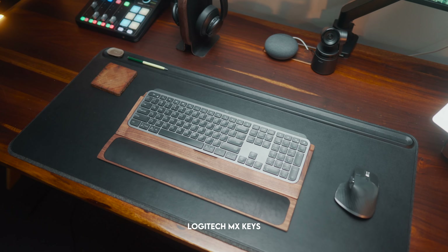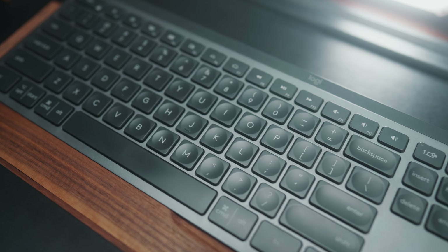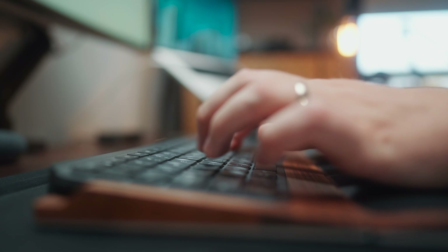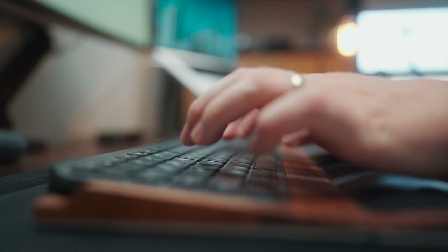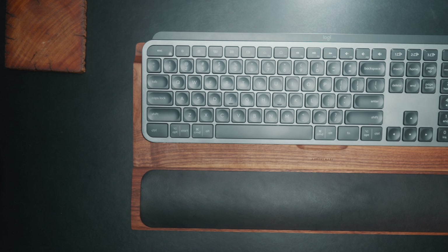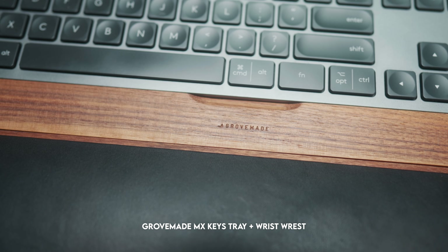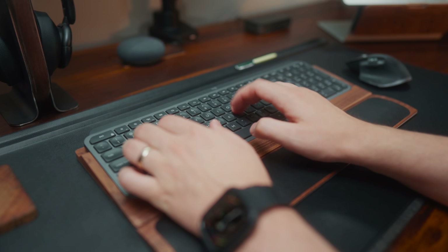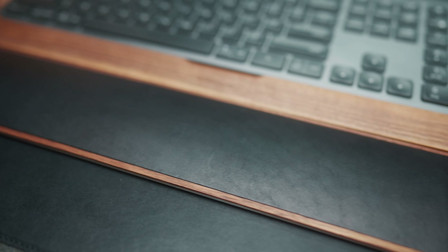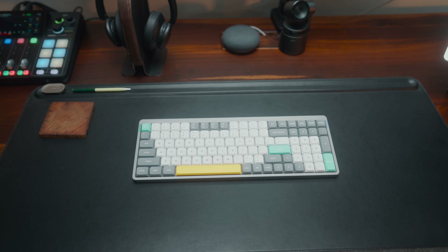Next to that I've got the Logitech MX Keys, and I just keep coming back to it — I've had it as long as I've had the MX Master. I really like the look, it suits my desk setup nicely, and I actually prefer the low-profile typing feel over mechanical keyboards. I've got it sitting in the Grovemade MX Keys keyboard tray with the Grovemade wrist rest, which both look really nice and make the MX Keys look even classier. One of my favorite things about the wrist rest is honestly the smell of the leather — it makes me feel like a real refined gentleman.